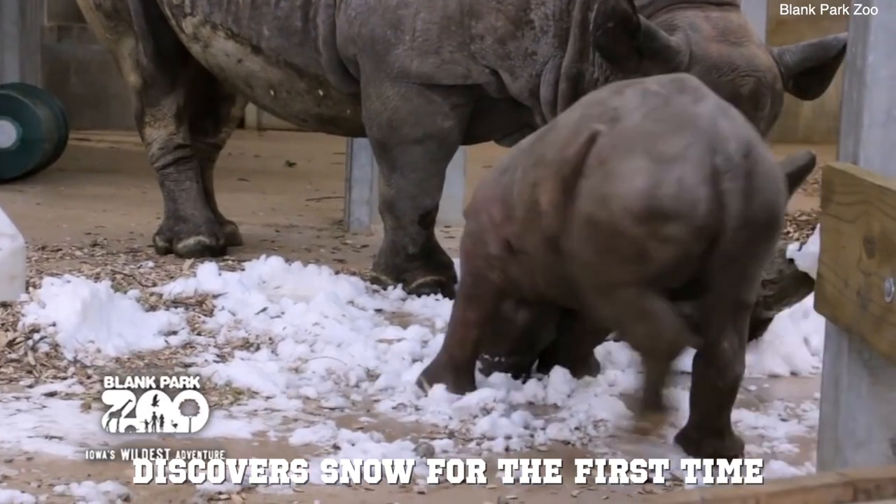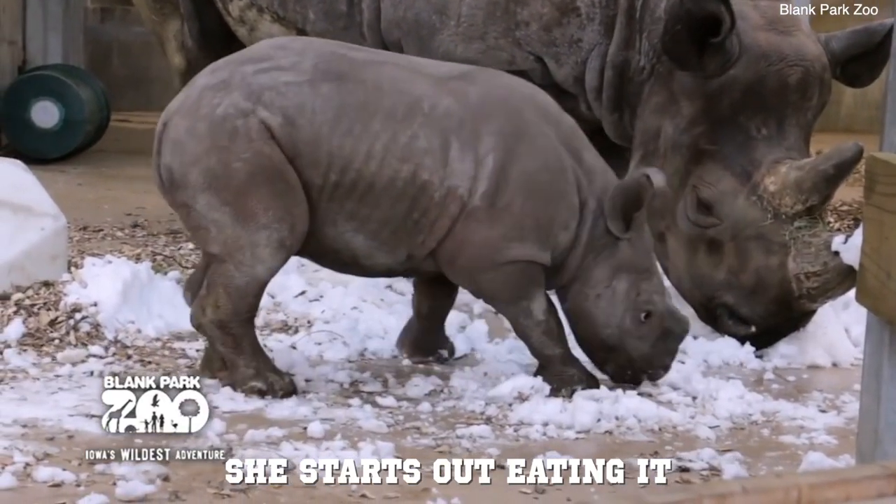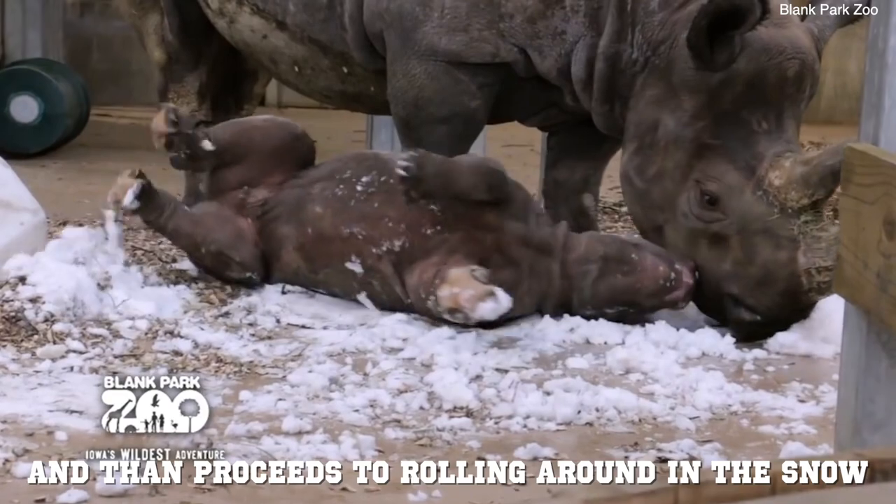This cute baby rhino discovered snow for the first time. She started out eating it and then proceeded to rolling around in the snow.